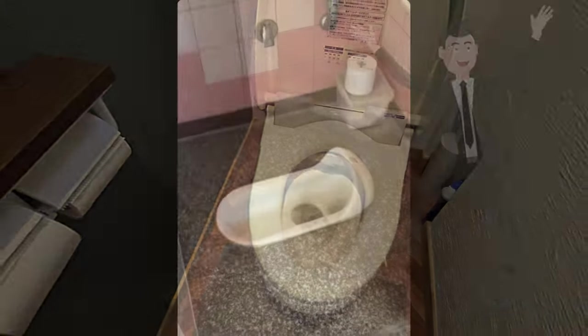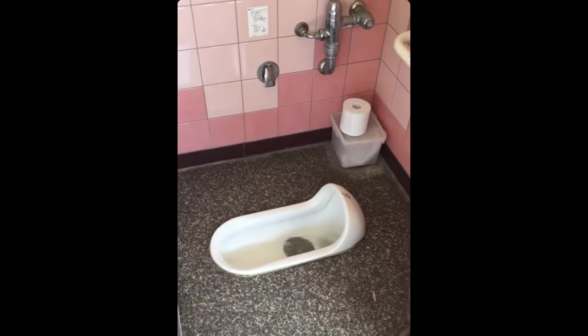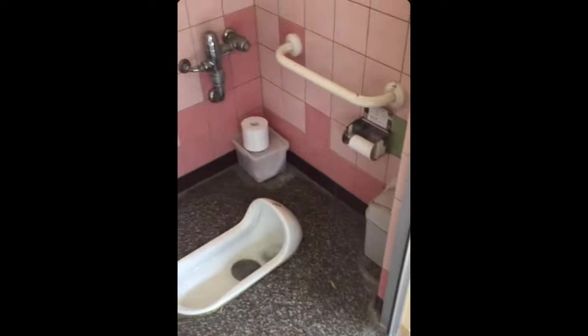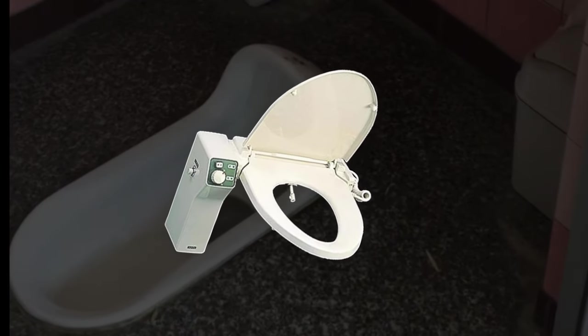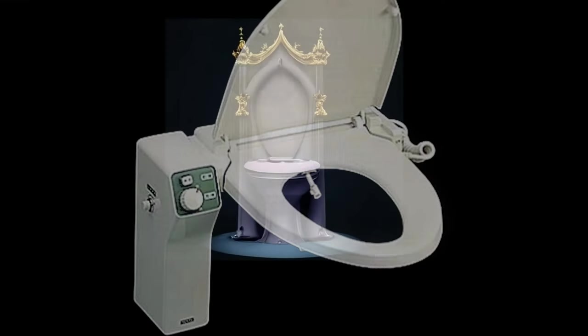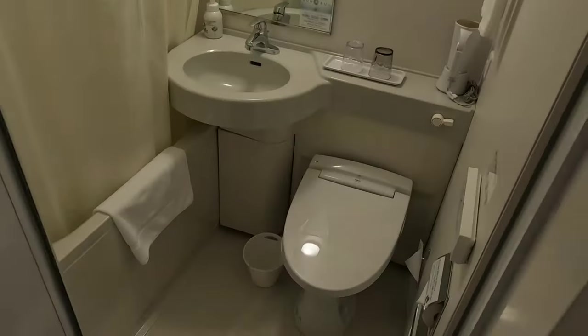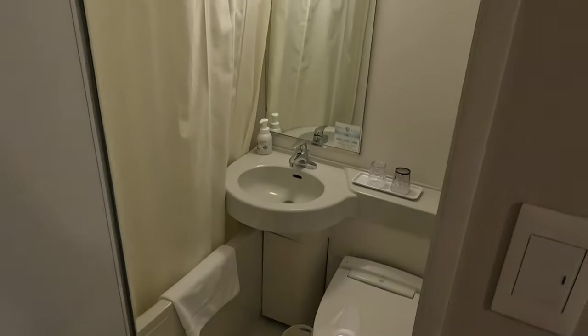Japanese toilets have come a long way from the old squat style toilets that used to be common in Japan before the 1980s. But in 1980, the TOTO company introduced something called the washlet, which has grown into the luxury thrones of the 21st century and has become the norm in more than 90% of Japanese homes, hotels, and businesses.